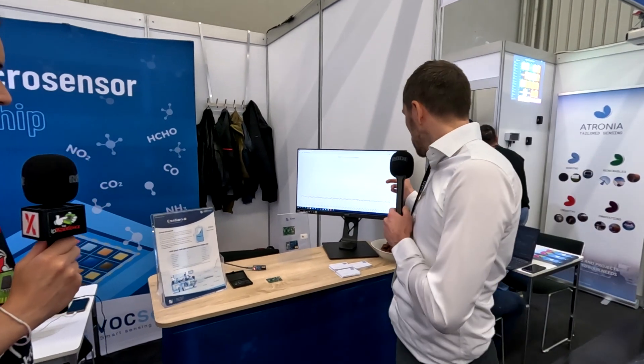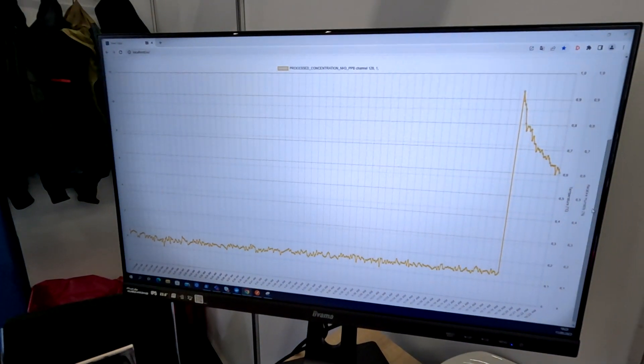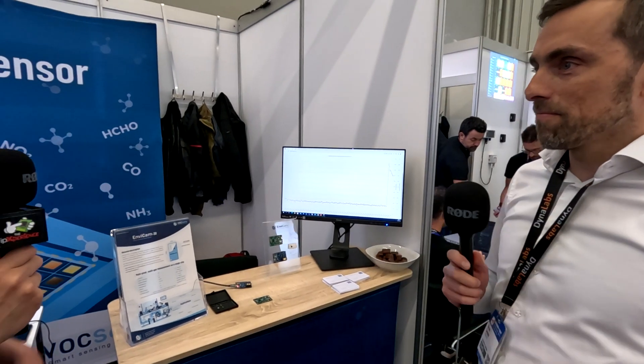Here we are doing an ammonia demo — measuring around 10 ppm of ammonia. Just shortly before the demo, there was a little bottle of ammonia out of shot, but it was held in front of the sensor and that massive spike occurred. Very sensitive.